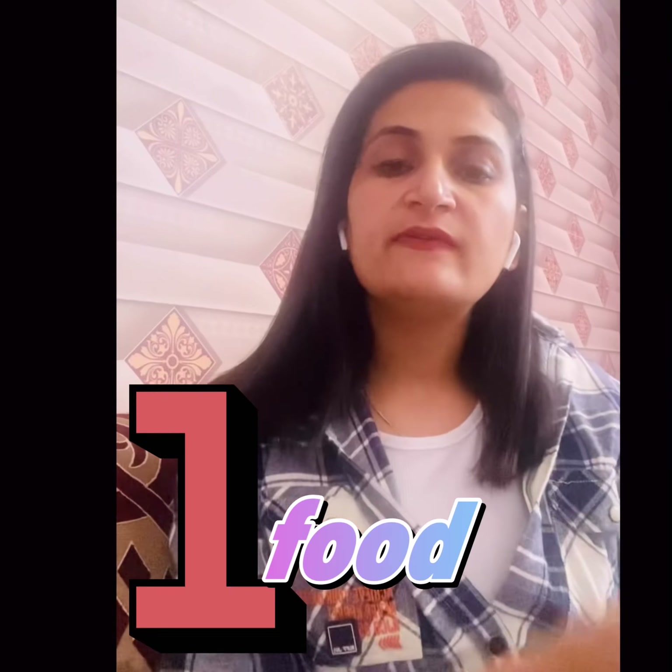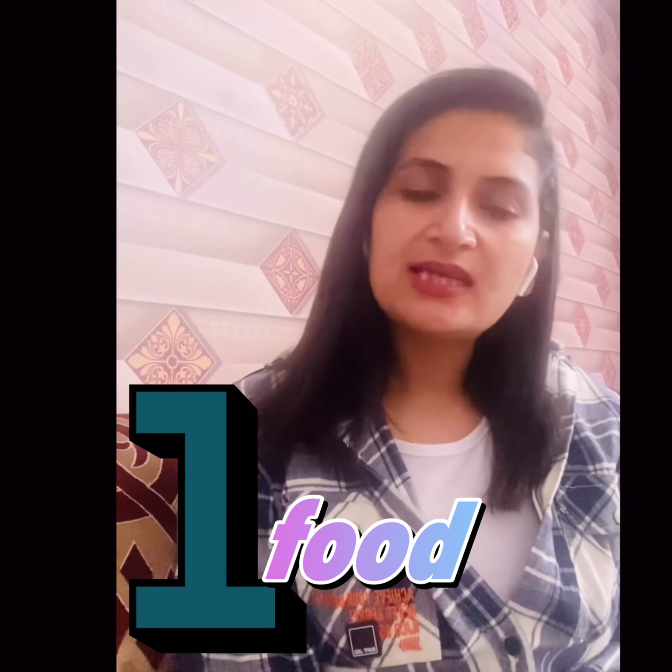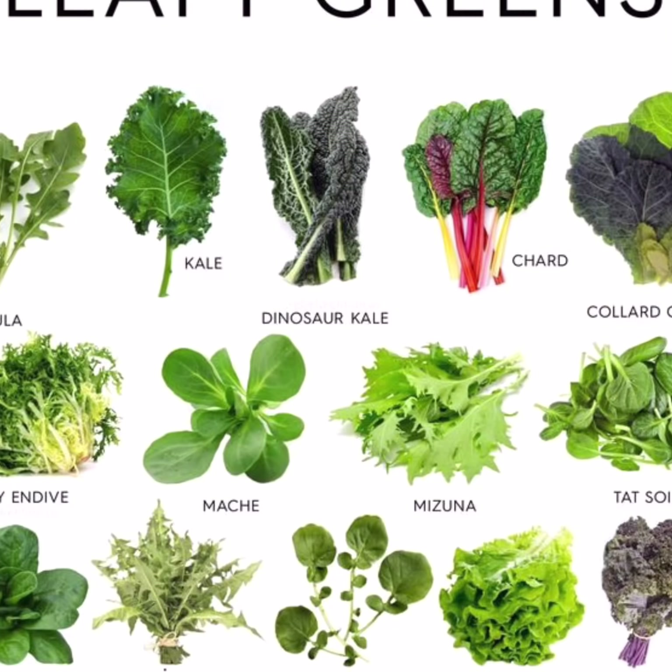When we talk about leafy green vegetables, take at least one cup a day. There are so many leafy green vegetables that I am showing you. You can take these vegetables in appropriate amounts and maintain your healthy weight. The second category is high-volume vegetables — vegetables with more water content.